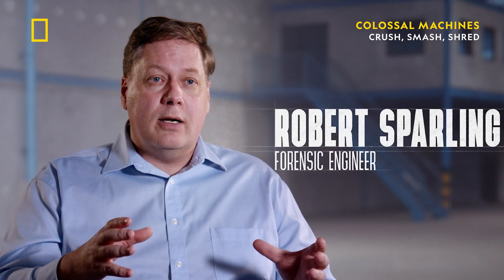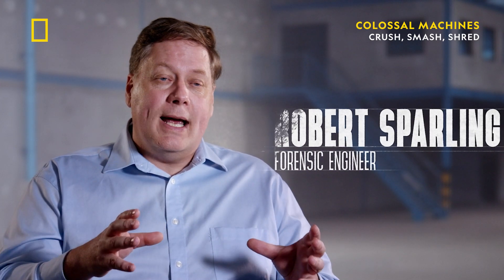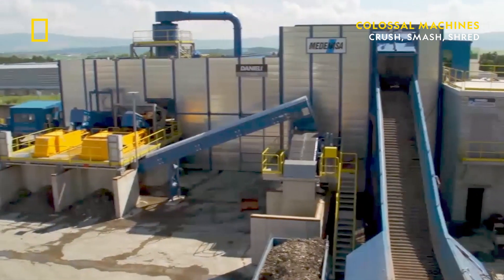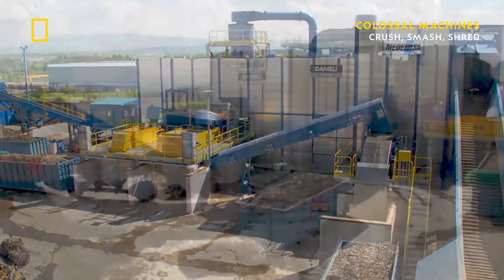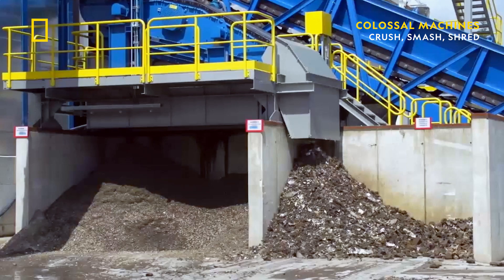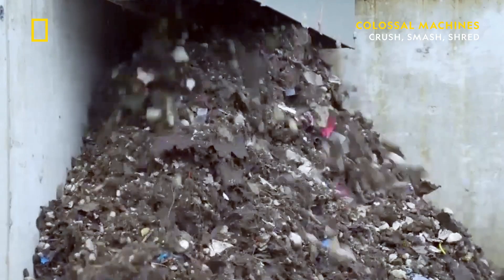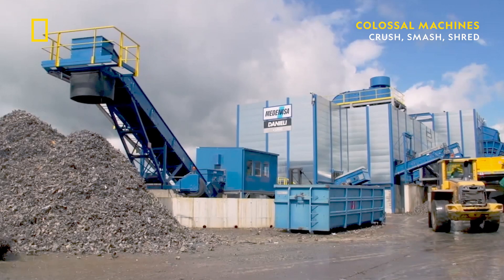It's the largest shredder in the world. It can process up to 350 tons, or 450 vehicles, an hour, breaking each of those down into their individual metallic components. The Lynx shredder is more than just a machine — it's an entire complex, some five stories high and spanning 150 meters, and its sole mission is to chew up tons of scrap metal into small pieces as fast and efficiently as possible.